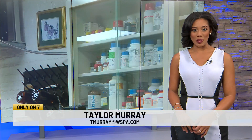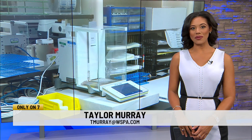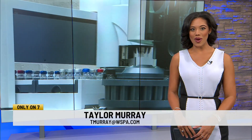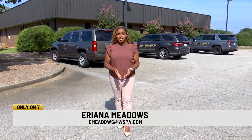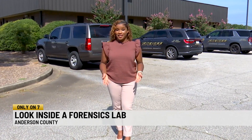It is National Forensic Science Week, and we're learning more about what that means. 7 News reporter Arianna Meadows sat down with forensic scientists to find out how they gather information to solve a crime, in a story you'll see only on 7. If you've ever watched crime shows, chances are you've seen forensic scientists in action. But exactly how do they get the answers?